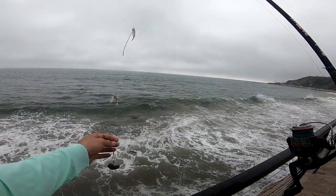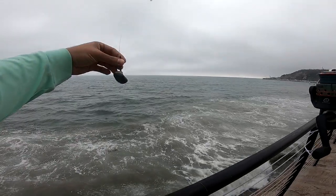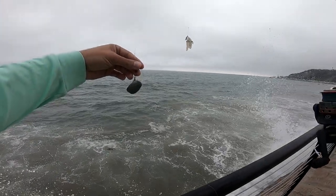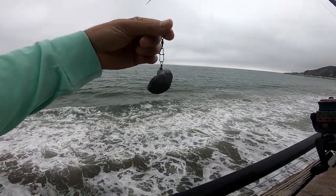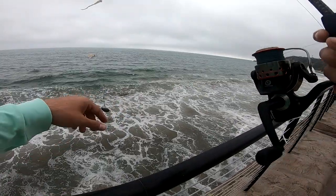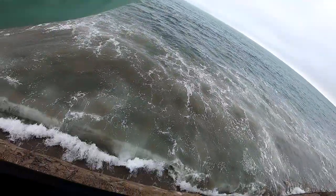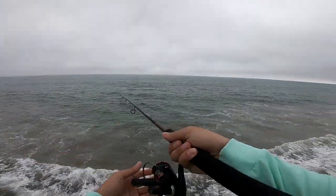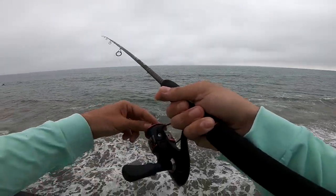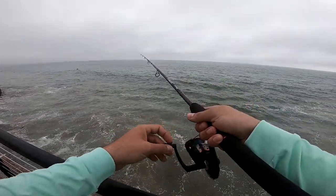Alright guys, here we go. We got the double dropper loop set up, got the weight on the bottom — that's about a two-ounce stone sinker that I customized. It has a built-in swivel; I used some proxy glue to make that. Let's go ahead and cast it out — first cast, good distance, good strike zone location.